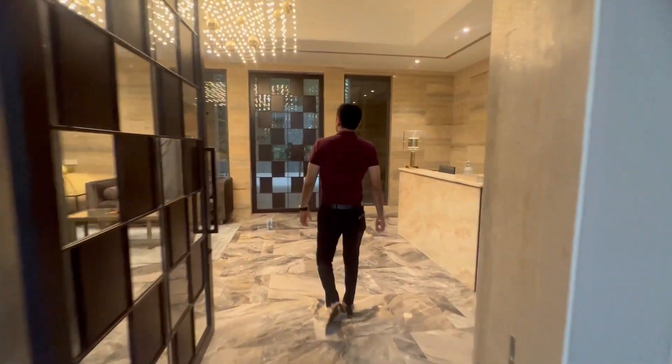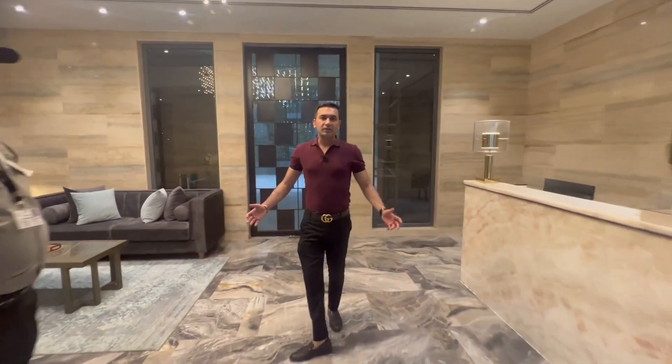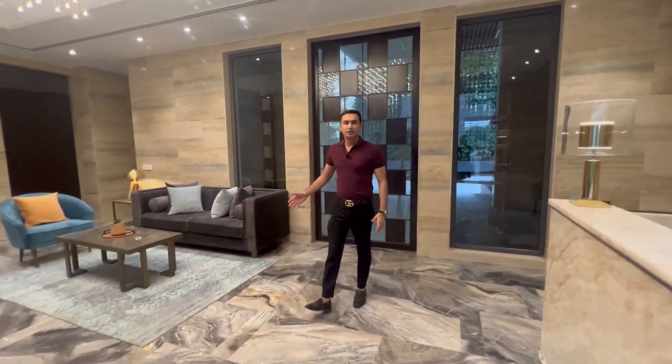This is the entrance lobby to your towers — very fancy, very luxurious.